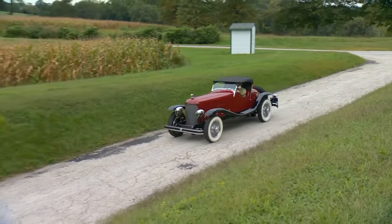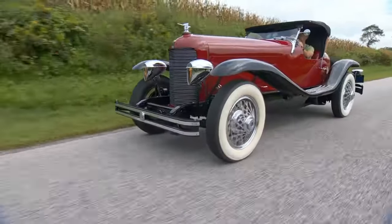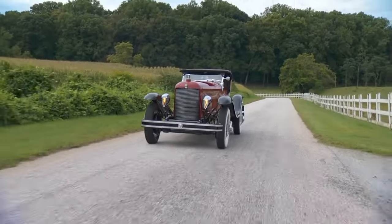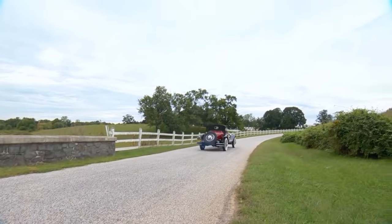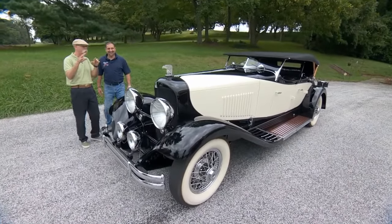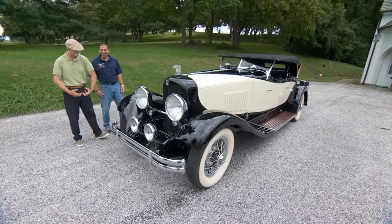How often do these get driven, Paul? Just for shows? I try to take them out once a month — take them to some of the local cruise nights. It's so great to see these on the road. They're such elegant cars. People don't take cars like this out. You've got them, use them. They're not garage queens.